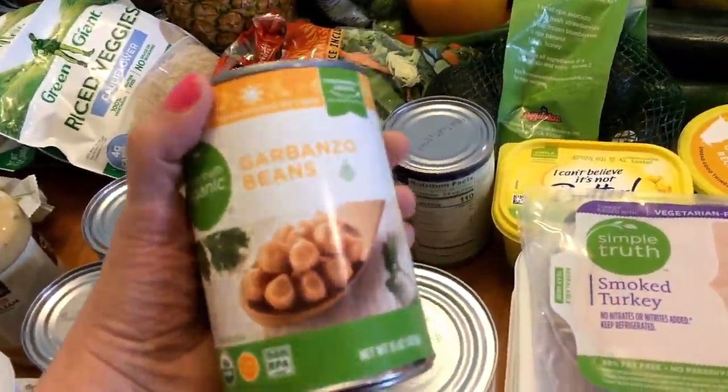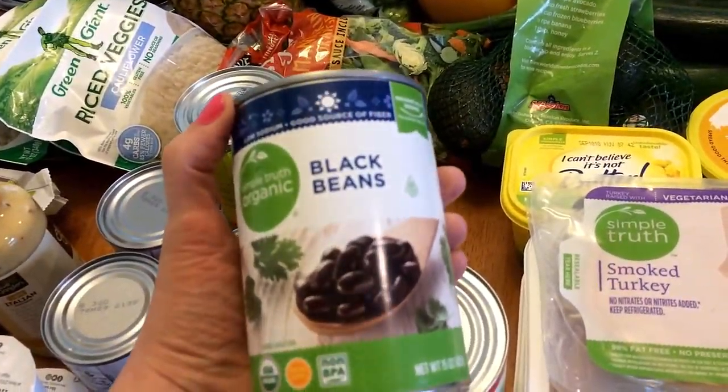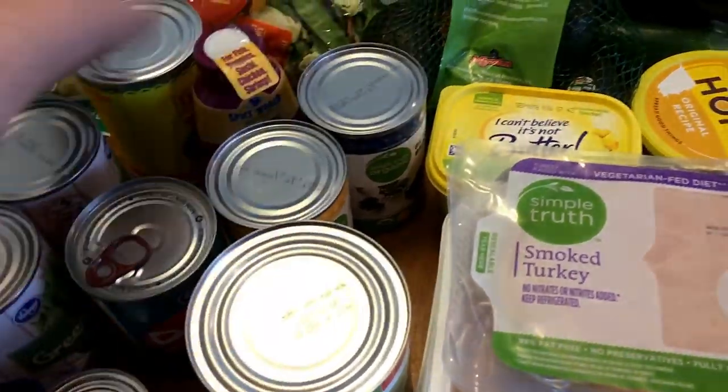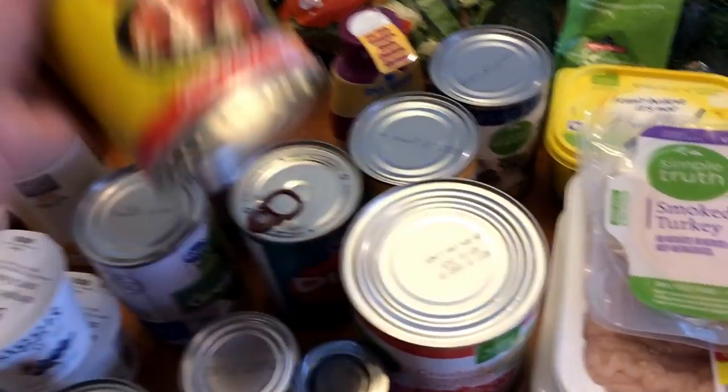I picked up a can of garbanzo beans — this will be for that chickpea curry. And I picked up some black beans — this is going to be for the chicken enchilada bowls. And I got some enchilada sauce for those chicken enchilada bowls as well.